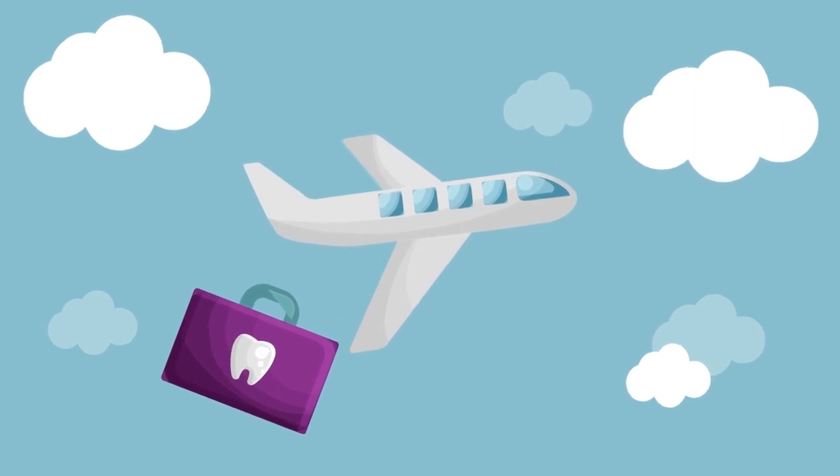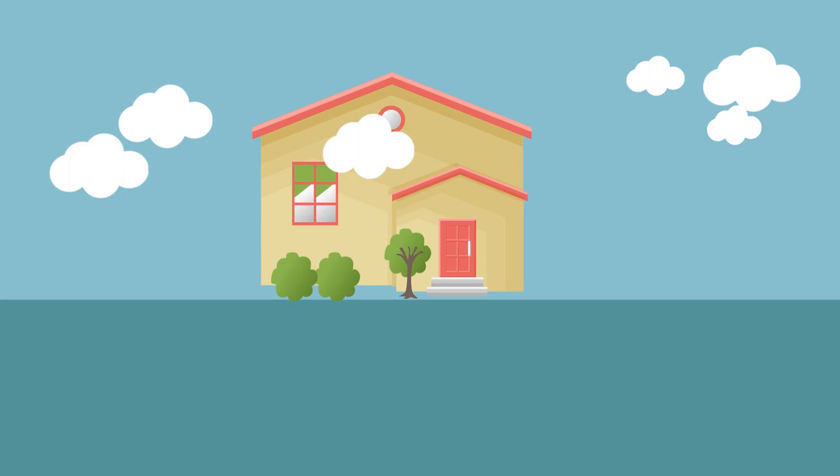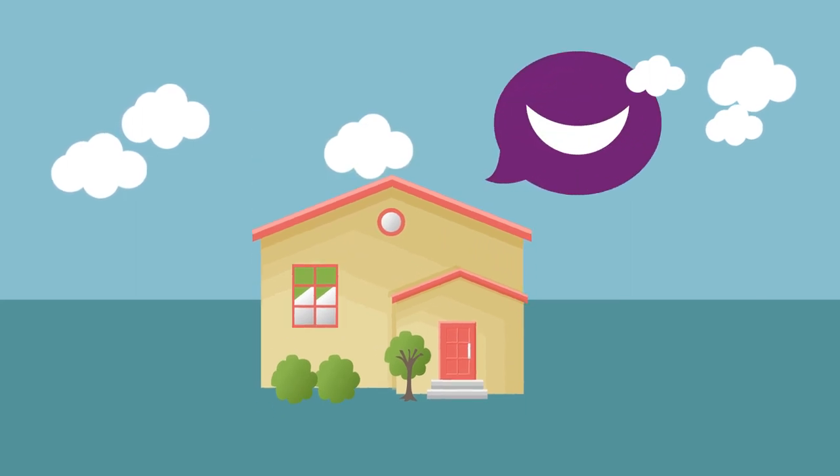Your chance to get the smile you always wanted is possible. By getting full mouth implants in Mexico, you'll be returning home with a new, beautiful, healthier smile.